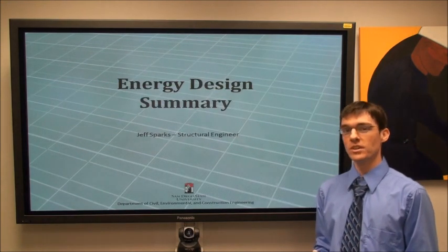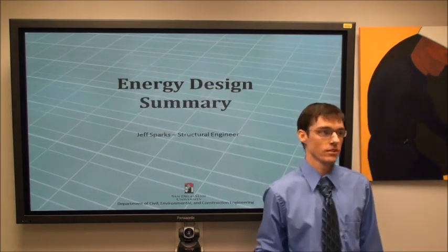Lastly, going into the details of the solar design, I'll pass it over to Jeff Sparks, our energy consultant.